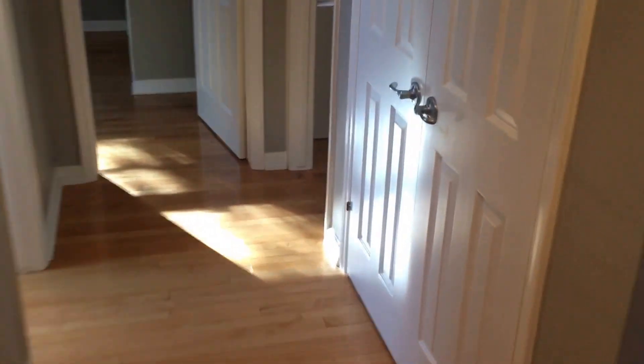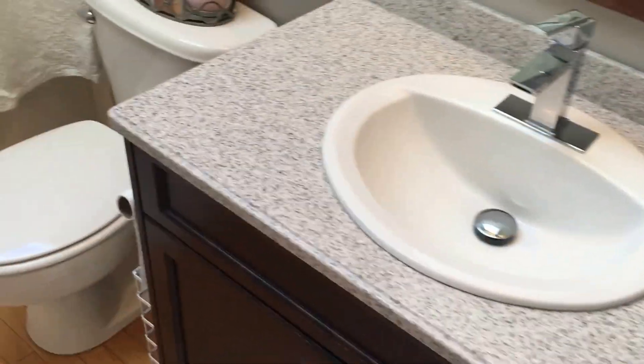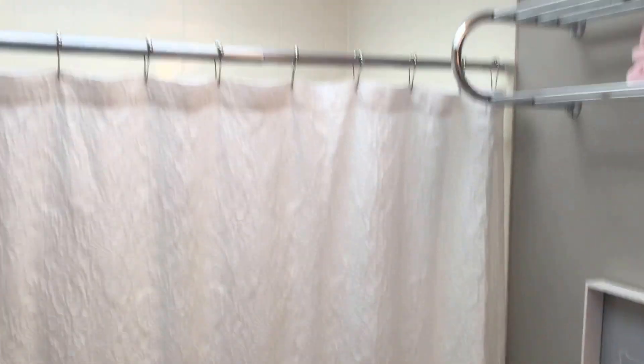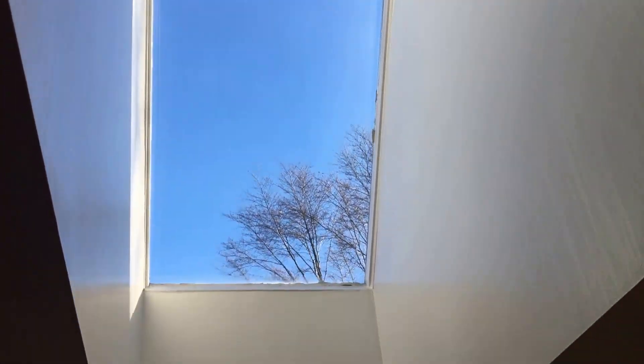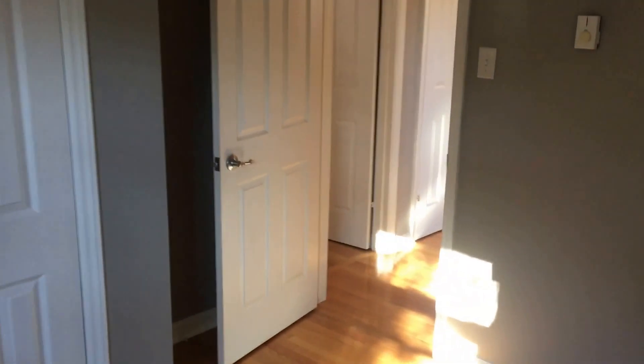There's another big linen closet here. On our left we're now in the main bath, which has a vanity with Corian countertop, newer sink and faucet, toilet, and a shower-tub combination with tile surround. There's also a nice big skylight for natural light all day long. The second bedroom is at the back of the house with a view of the backyard, a double closet, and a good-sized room. The third bedroom also faces the backyard with a big window and another double closet.